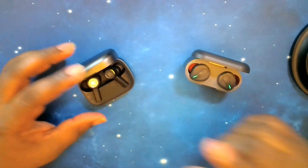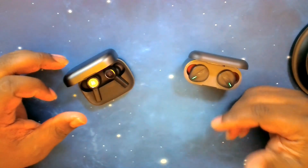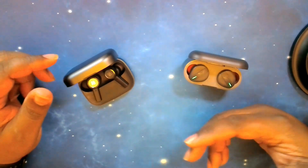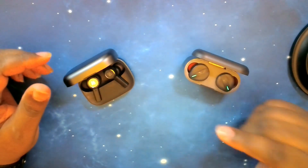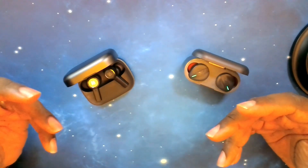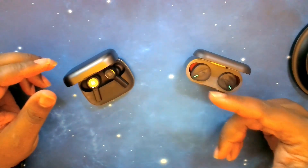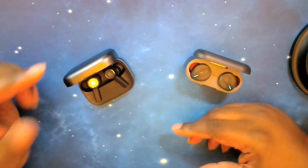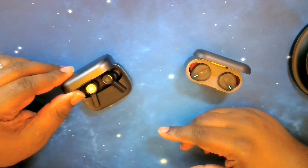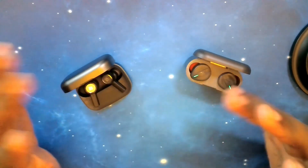On battery life, the Free BYRDs win — 11 hours on the earbud is fantastic, even beating my Sony's which was my top dog until now. That's a big win for them. On quick charge, I'll call it even — 10 minutes gets you a little over an hour on the Free BYRD, whereas 20 minutes gets you almost two hours on the EX. They both do wireless charging.